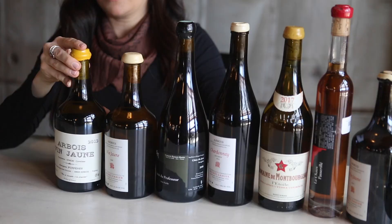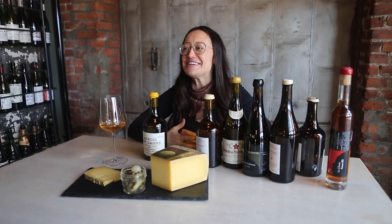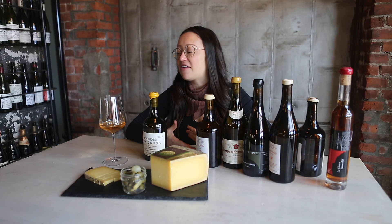These are all fantastic styles of oxidative wines to dip your toe into — these nutty, unique styles of Chardonnay and Savagnin coming from the Jura. Don't be intimidated. I highly suggest enjoying a little Comté and some Vin Jaune or an oxidative style of white wine after dinner, and just really diving in and having fun.